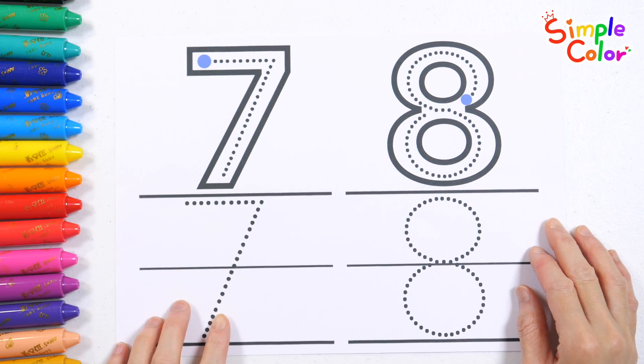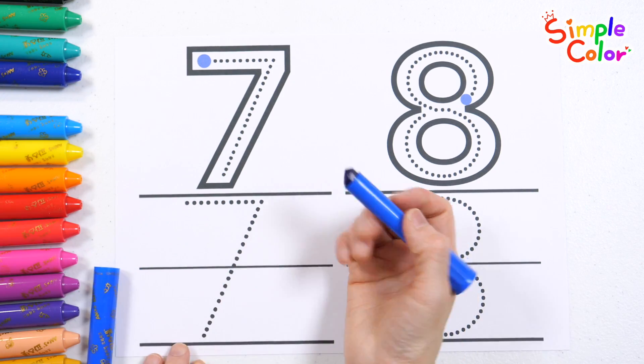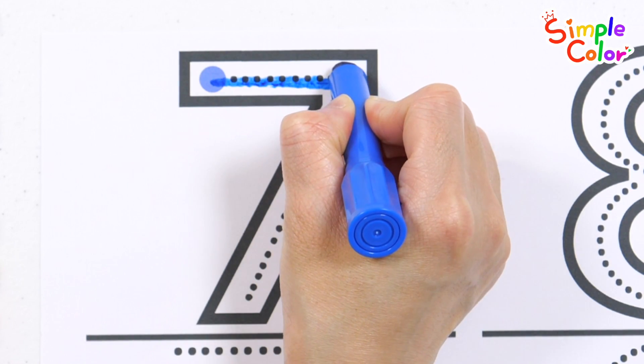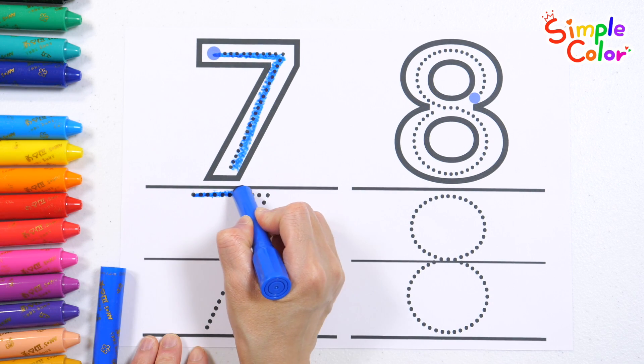Today we're learning about the numbers 7 and 8. First, let's learn how to write our numbers. Start at the blue dot and trace the dotted lines to write your number seven. Let's write the number seven one more time.